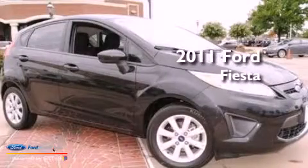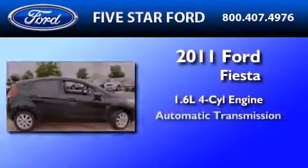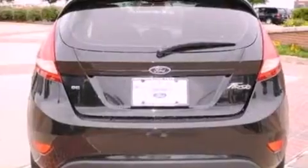This is a certified pre-owned 2011 Ford Fiesta. It has a 1.6-liter four-cylinder engine and an automatic transmission. Its top features and packages include the appearance package, the sport appearance package, and traction control and stability control systems.